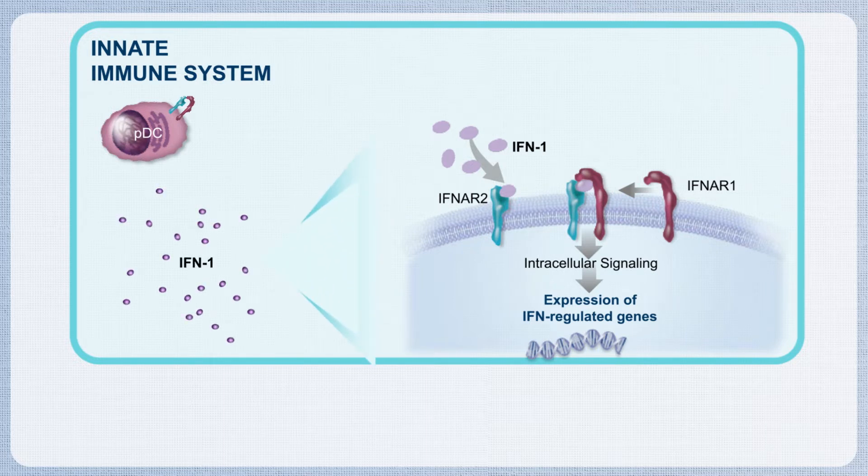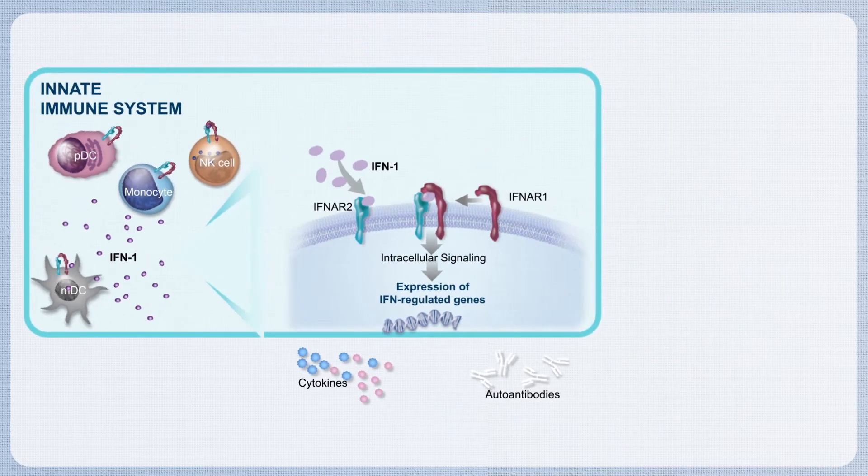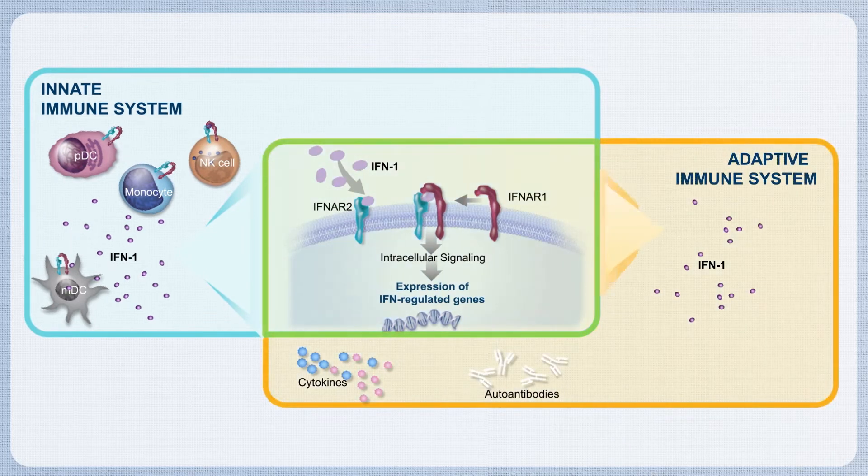IFN1 impacts most cells of the innate immune system, such as natural killer cells, myeloid dendritic cells, and monocytes, leading to production of pro-inflammatory cytokines. It can also impact the adaptive immune system, exerting effects on T-cells and B-cells, leading to increased autoantibody and immune complex formation and pro-inflammatory cytokine production, all of which contribute to tissue inflammation and injury.